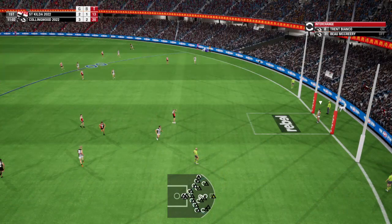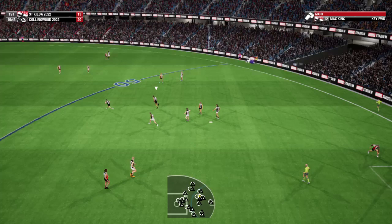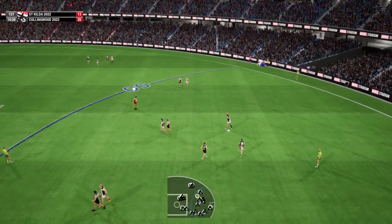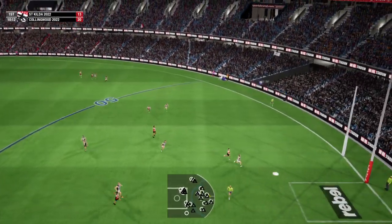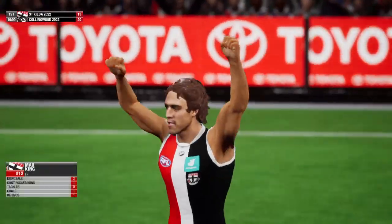Looking for options now. Decides to play on. Moves it by foot. Does well to cut off the kick. 35 metres out. He decides to go for home. Kick on the way. He's enjoying it.